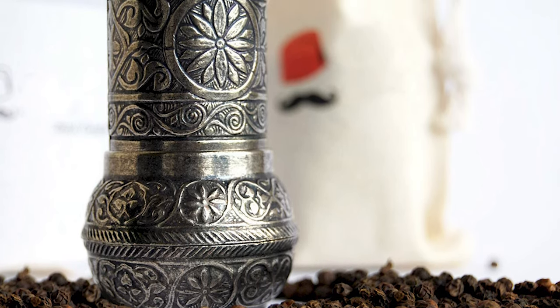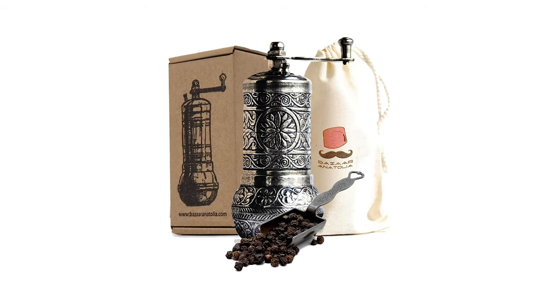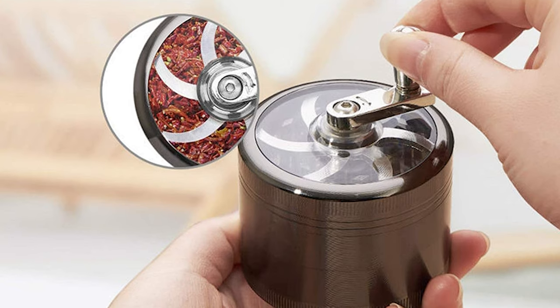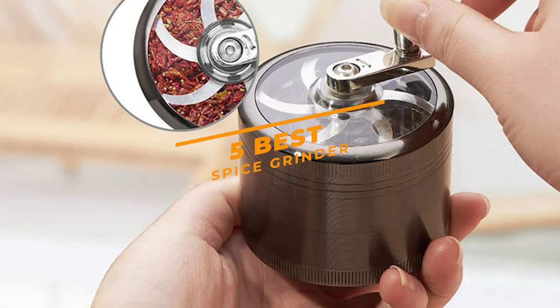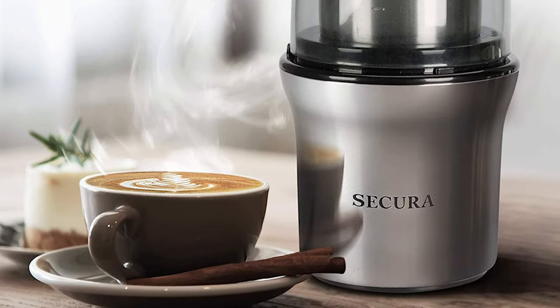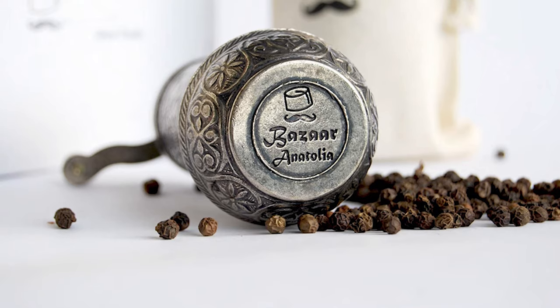Spice Grinders. Whether you're looking to blend up your favorite whole spices or wish to create a custom marinade, spice grinders are a fun and easy tool that will take your dishes to the next level. Our guide video on the 5 best spice grinders has all the choices you could hope for. We've included quite a few types of spice grinder, so pay attention and pick the one best suited for your needs.